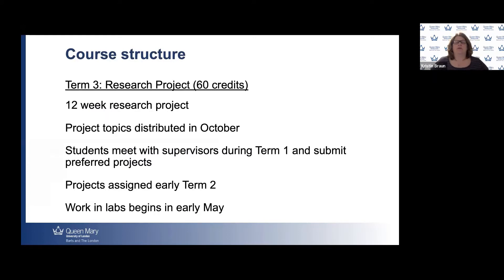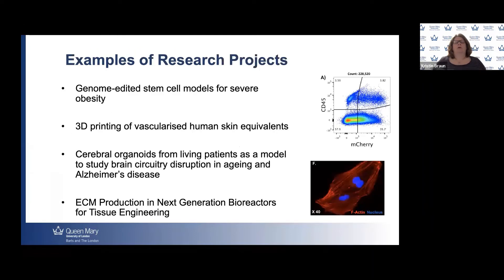In the third term, our students undertake a 12-week research project. Projects are initially distributed in October, and students have the opportunity to read about them and meet with supervisors before submitting their choices. We assign students to ideally one of their top choices. Work in the labs begins in early May, and students become full-time members of their research groups — using all the cutting-edge equipment, attending group meetings, presenting their work to the team, and getting a real feel for what it's like to work within a research team.